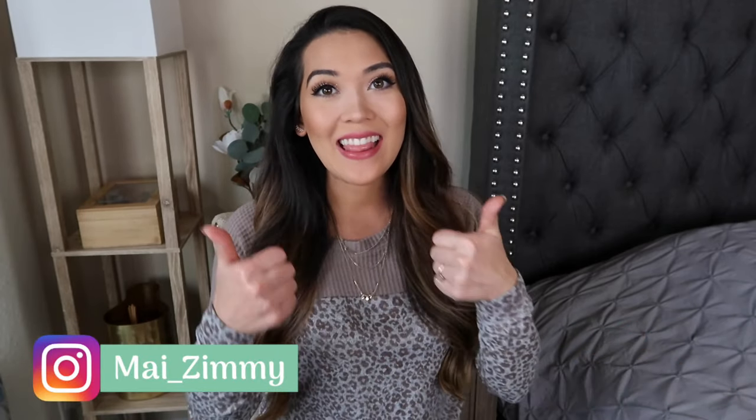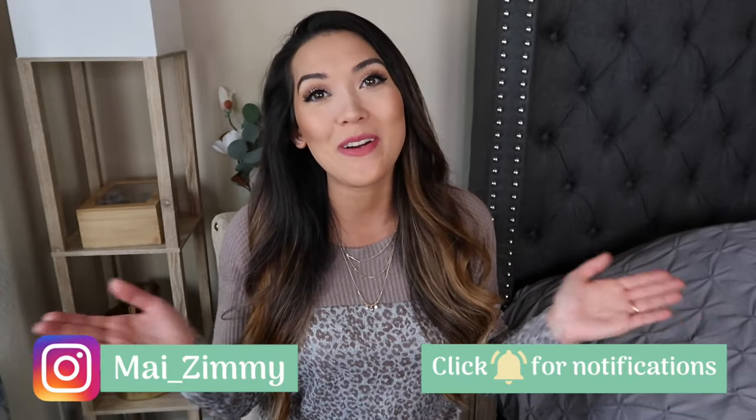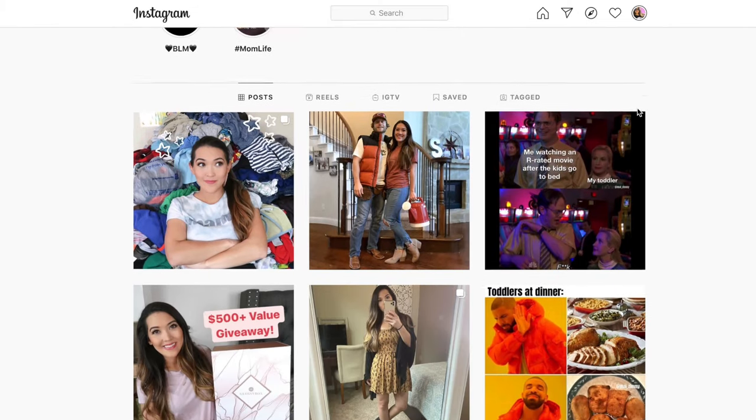I recently covered Target Baby Holy Grails and Fails, and being that I have a toddler and preschoolers, it's only fitting I cover the Holy Grails I buy for them as well. But before we get into it, I have to shamelessly plug my channel. Please like and subscribe if you have not already, and if you are a current subscriber, thank you so much. Also go follow me on Instagram — I don't post much, but when I do, I really wanted to share.